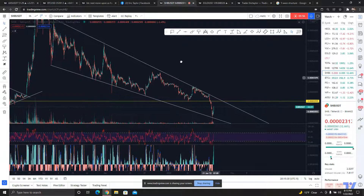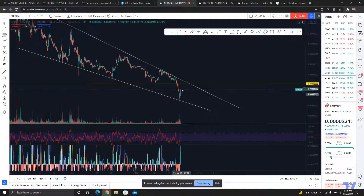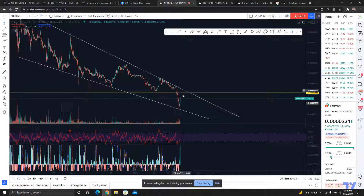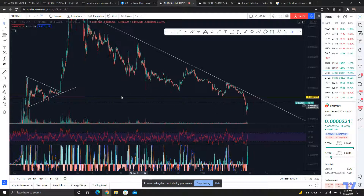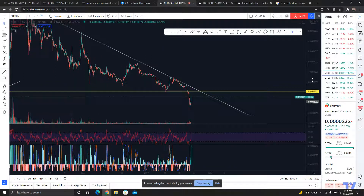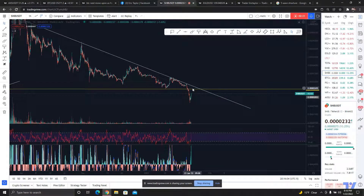Right now we're having a very nice rip off of this line, but we still have resistance at 2543 to keep our eyes on — it could come back and reject off of that. This isn't really going to be considered a descending triangle because we don't have that many touches along this yellow line. It's more of a wedge or channel that I'm talking about.